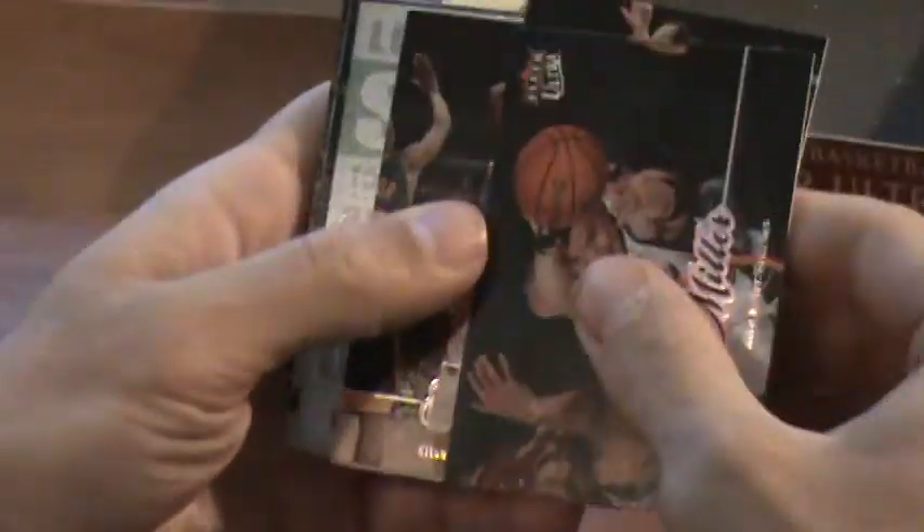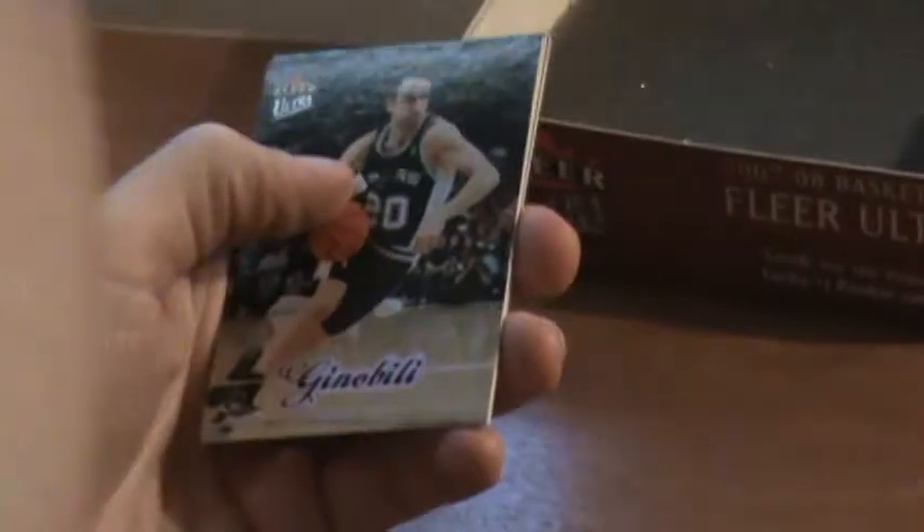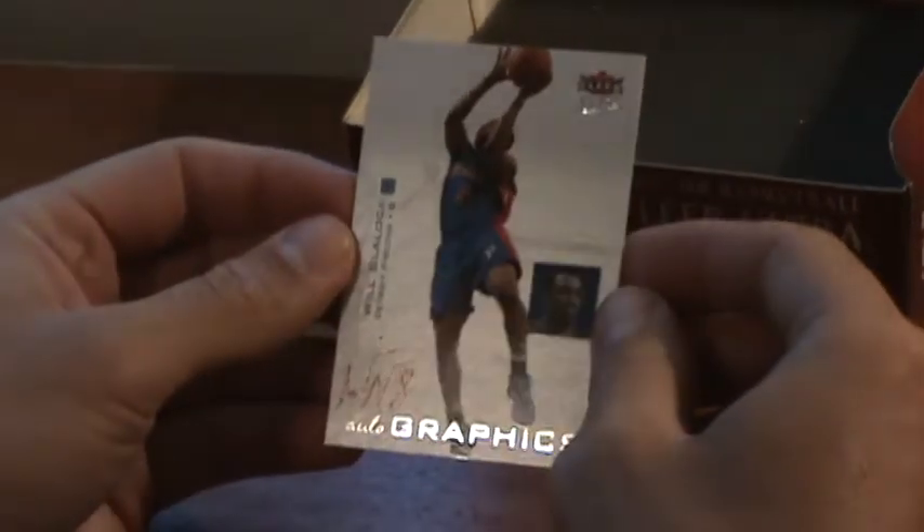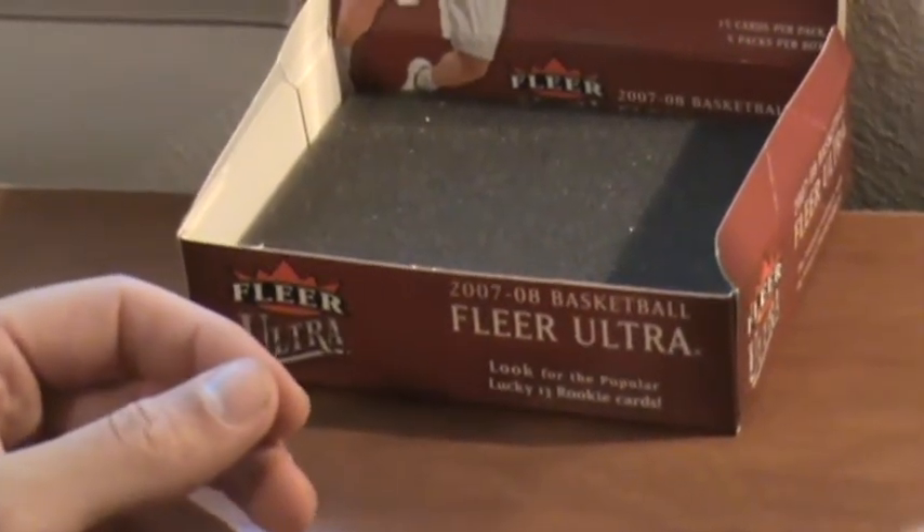Last pack — hey Decoy, appreciate it. Got a Gabe Pruitt ultra premium, Gerald Wallace, and what's our autograph? A Will Blaylock on-card autograph. I don't know much about Will Blaylock, but anyways that's our autograph. Not too bad of a box though — got a Jordan jersey. Thanks guys.